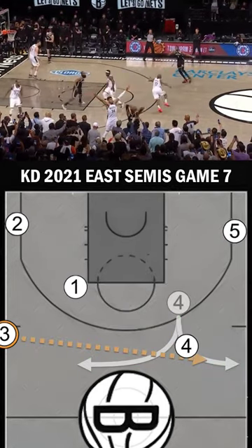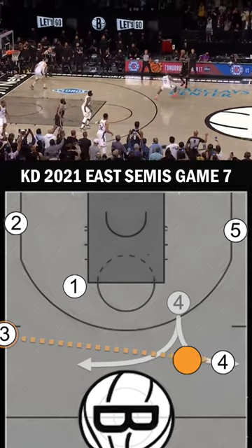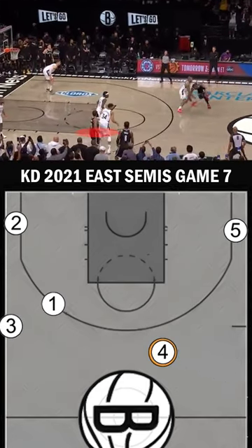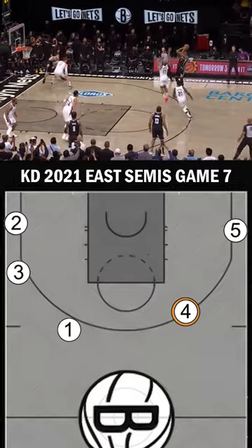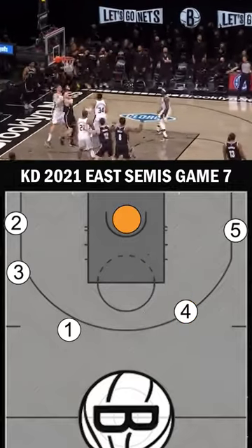Harden made contact so KD faded, then he caught the cross-court pass and tried to drive middle, but Drew Holiday's help cut that off. So KD countered with a spin into a fading long two-pointer with his feet on the line, sending Game 7 of the Nets versus Bucks into overtime.